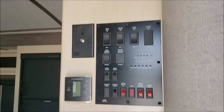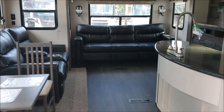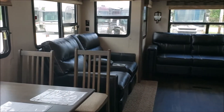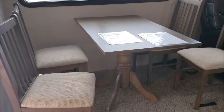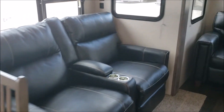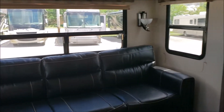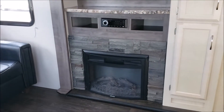Walking in, you can see the control panel here, and you walk into the kitchen area. This does have a lot of open space for a travel trailer. It's got the table and chairs, theater seats and a sofa, TV mount, and a fireplace.